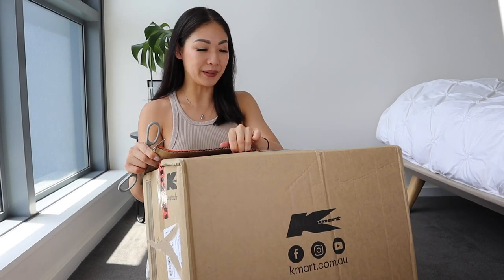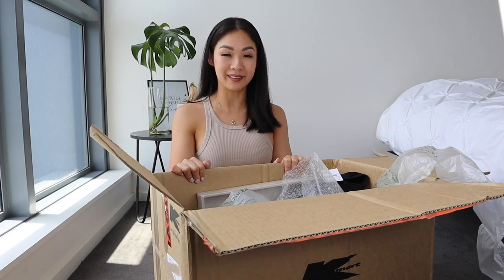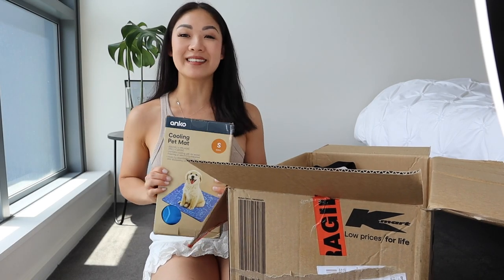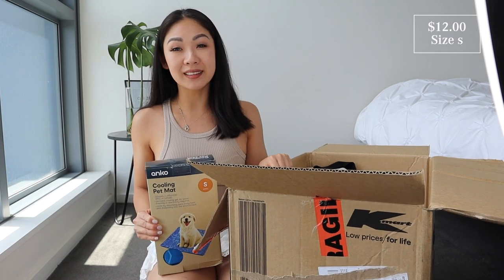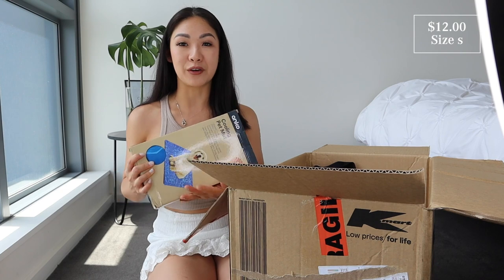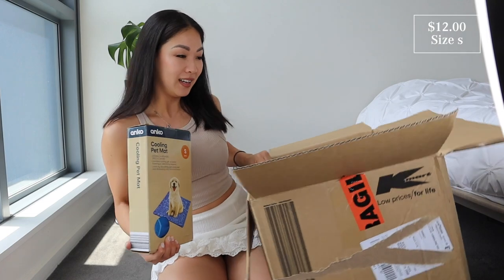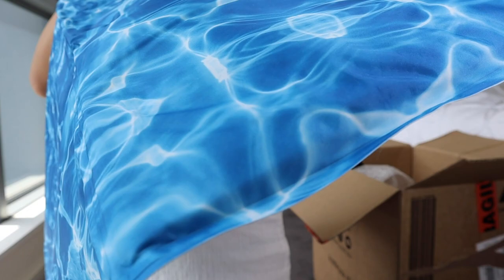I'm a little bit worried because I did order some pots again, so it has a fragile sticker — hopefully nothing is broken. First up, we have a pet cooling mat that I ordered for Zuko. It's getting really hot these days and I read quite a few good reviews on these, so hopefully they'll be helpful for him preparing for the hotter days ahead in summer.